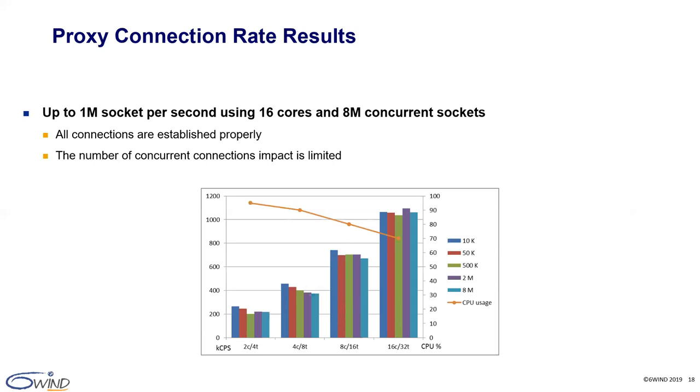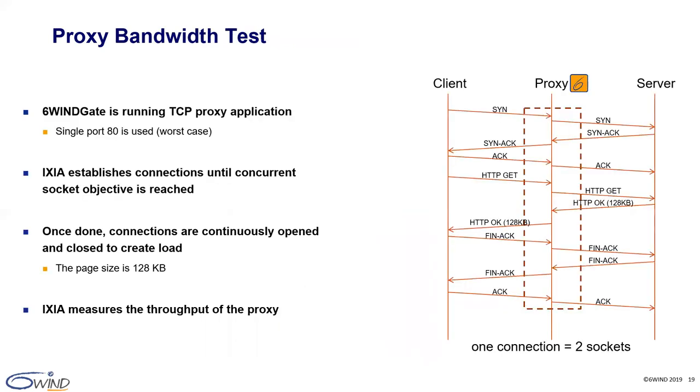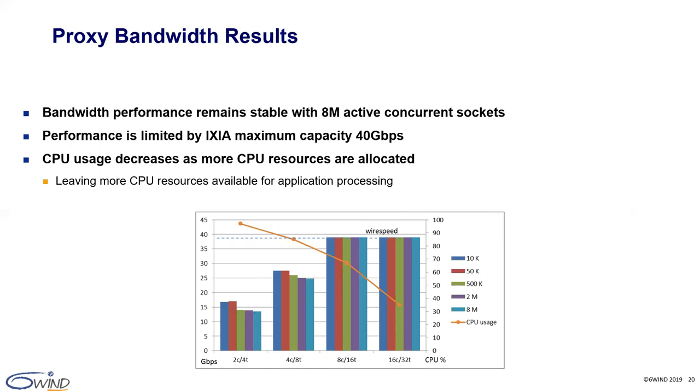For bandwidth, we establish a first objective number of concurrent connections and then measure throughput through new connections using a page size of 128 kilobytes. The result is that we reached the 40 gigabit per second maximum capacity of our tester with 8 cores running the 6WINS gate networking stack — and we already reached more than 25 gigabit per second with just 4 cores. Performance is fairly stable even when many connections are open, and CPU usage is below 40% when 16 cores process 40 gigabit per second with 8 million concurrent sockets. This is impressive performance.